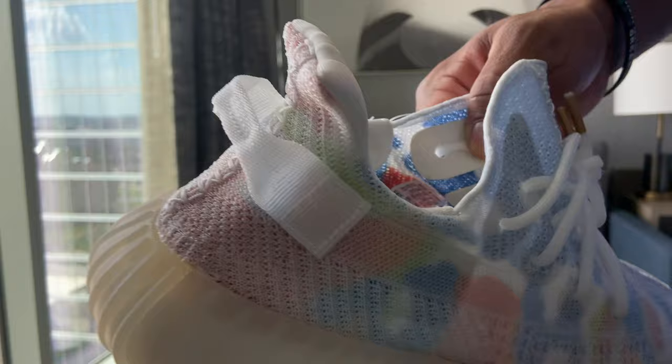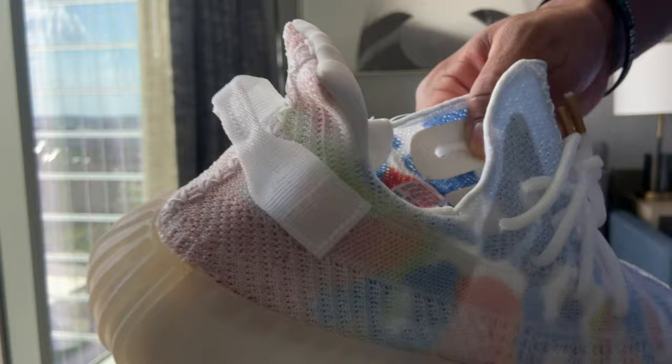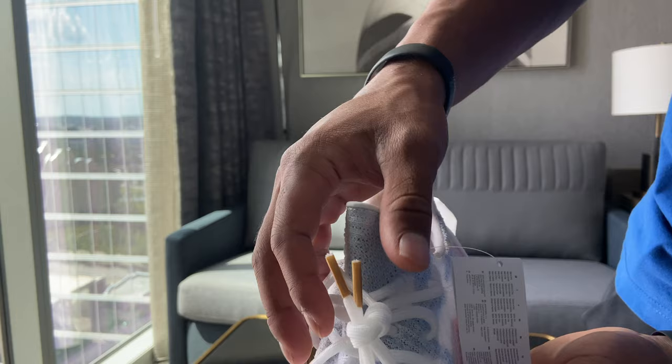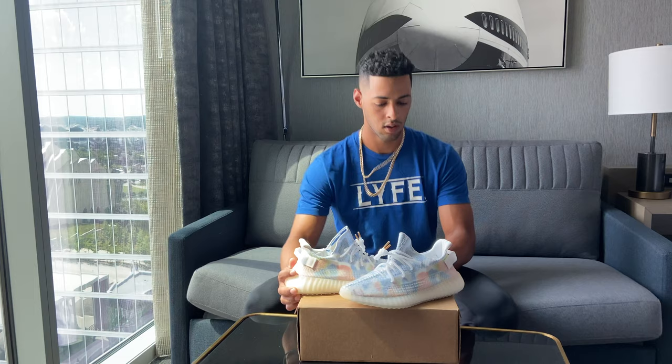Inside this Yeezy is a size 11, so you can see that right there. Size 11, and the gold tip on the laces is pretty cool — it's not a shiny gold, it's kind of like a flat gold. These are pretty crazy. I think it's a beautiful shoe.